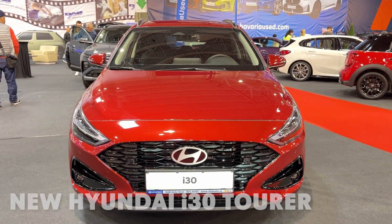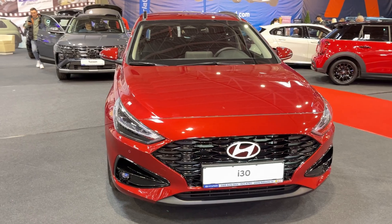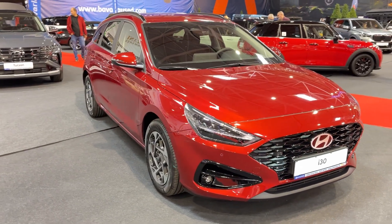Hey there, car enthusiasts! Today we're taking a closer look at the Hyundai i30 Tourer. Is this practical wagon the perfect family hauler, or does it fall short of the mark? Let's find out!